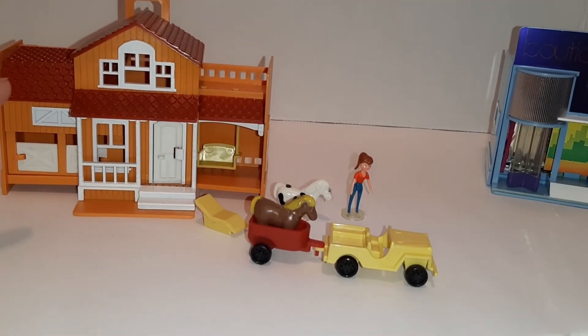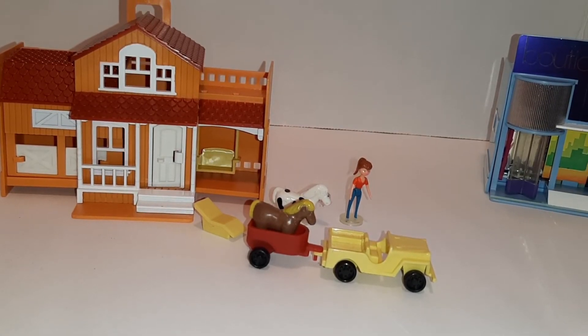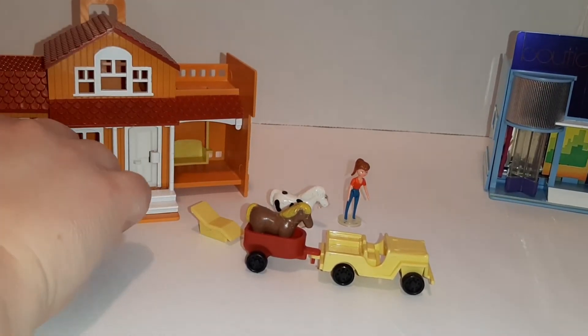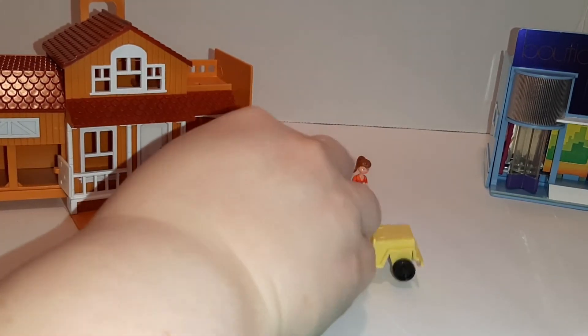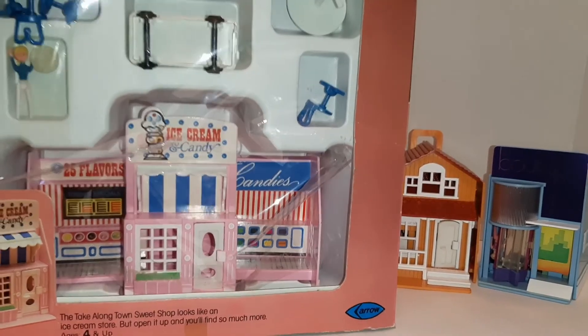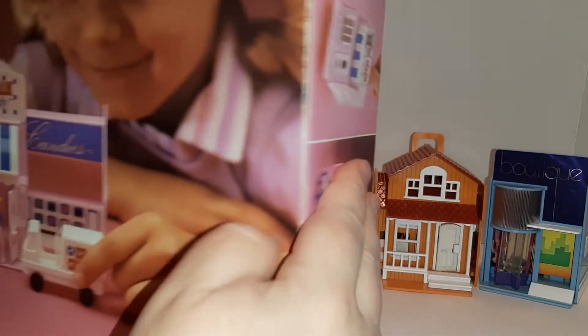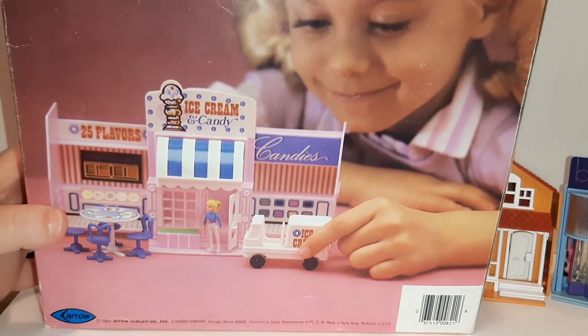These will be available on my eBay store, which I have a link to down below if you're interested. There isn't anything else like this available, so if it's sold you'll have to wait a long time until these come around again. But I think they're so cute. And then the last set — let me get back up here a little bit — is the ice cream shop, which honestly I'm probably going to keep to display here in the shed, in the Cotton Candy Cottage.